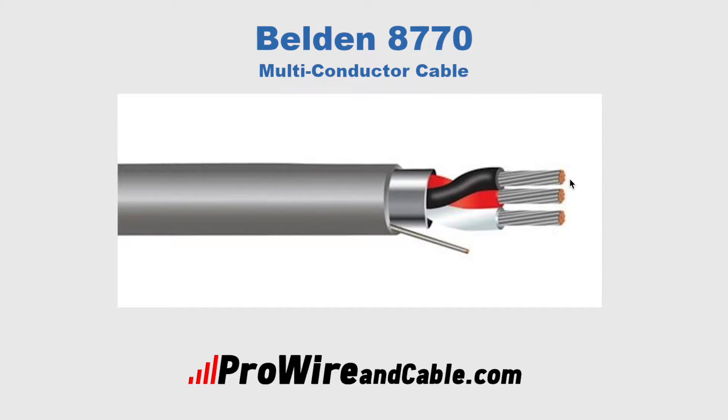It has three 18-gauge, stranded, 16x30 tin copper conductors. It's typically used in fixed services such as hookup wire and cable raceways, or in situations where some moderate flexing may occur, like when disturbed for maintenance.